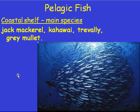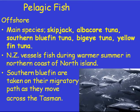Pelagic fish: the coastal shelf or inshore pelagic fish include jack mackerel, kawhai, trevally, and grey mullet. You can see they're tightly schooling and consequently are often targeted by purse seiners. Offshore pelagic fish — the main species are skipjack, albacore tuna, southern bluefin, bigeye tuna, and yellowfin tuna. These things are also schooling, though a little more spread out than trevally. They're still targeted by purse seiners, especially the skipjack and albacore.